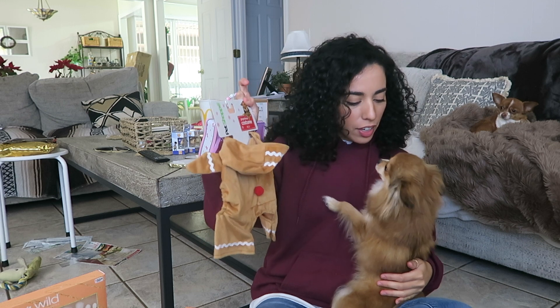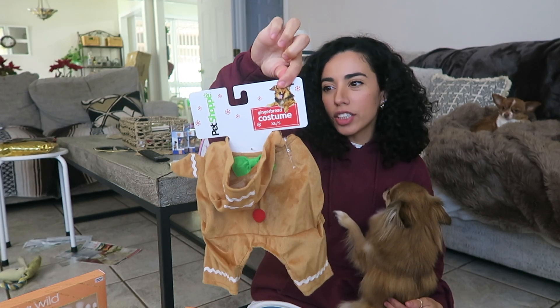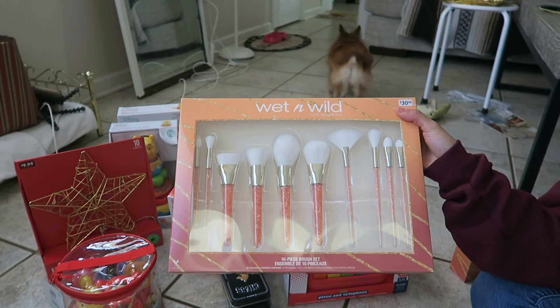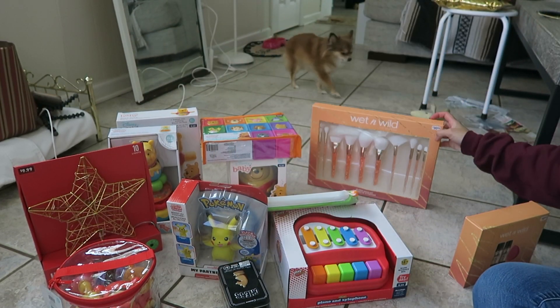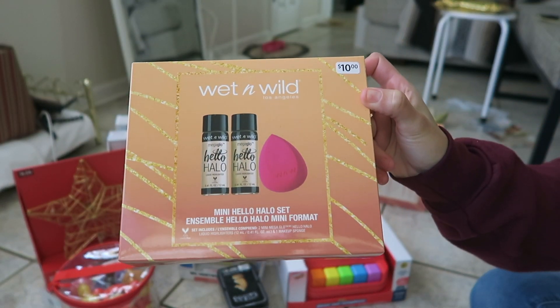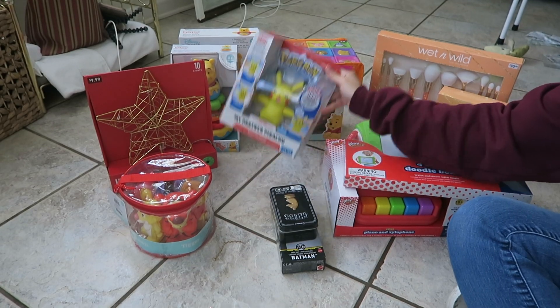Alright, so y'all saw that everything was 80% off. Now I want to show you guys what I got. She's here so I'm going to go ahead and show her — you got a new fit, girl. This was $2.99. I did find the Wet n Wild brush set — these were originally $30 and I only paid $6 for them. I also picked this one up — this was originally $10 and I paid $1.99 for it.